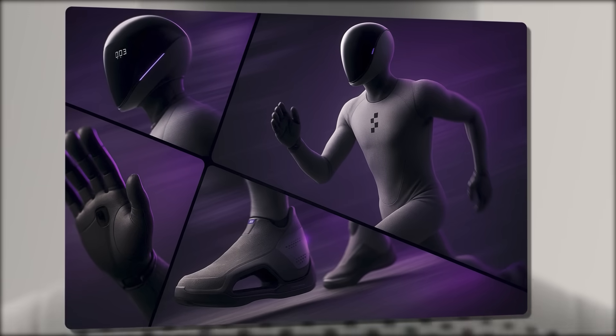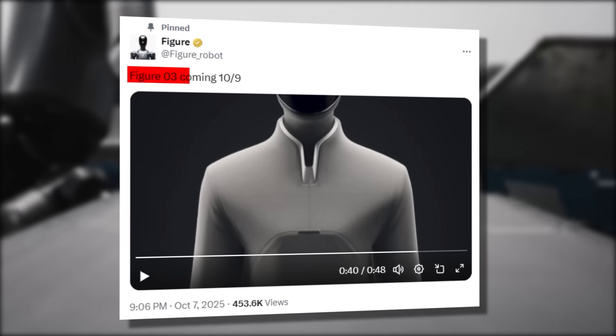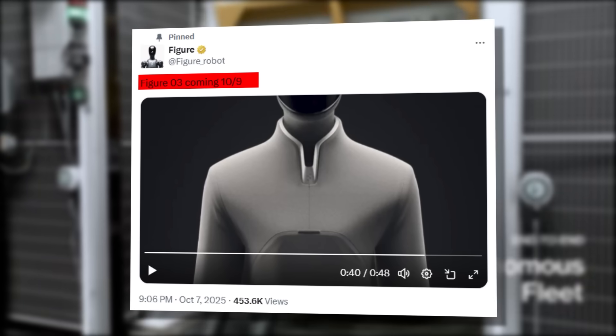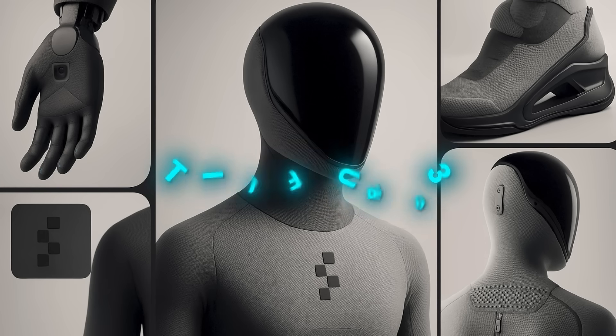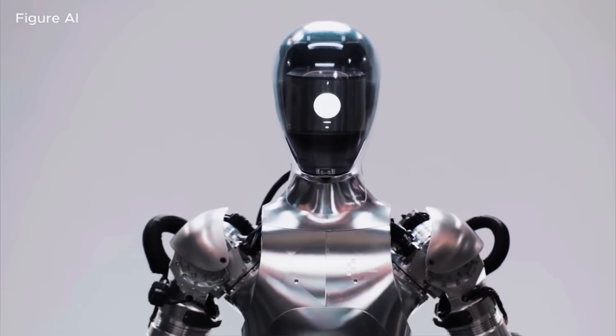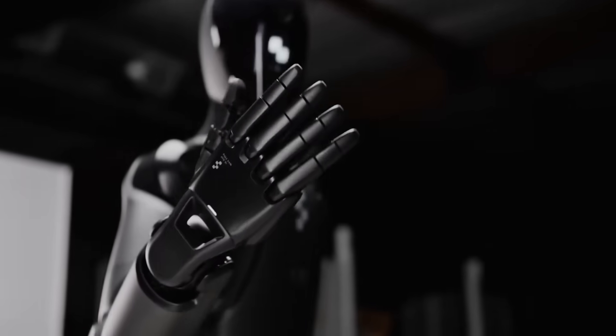Figure AI just dropped something that has the entire robotics world absolutely losing their minds. After you see what's coming, you're going to understand why. This isn't just another robot reveal. This is Figure Zero Three, and it might be the moment humanoid robots go from science fiction fantasy to your actual living room reality.